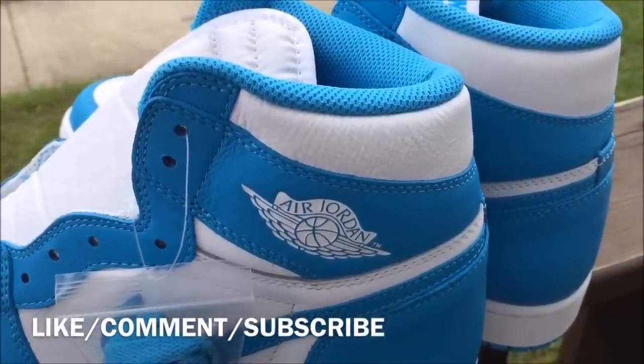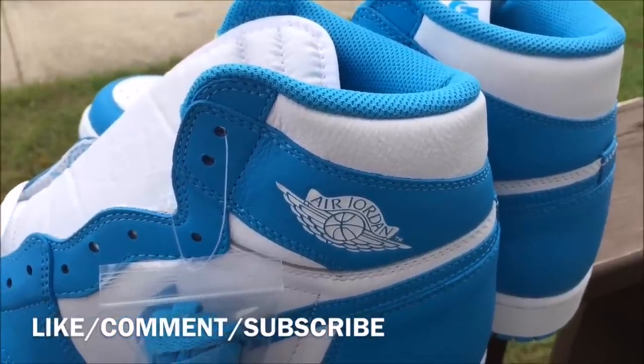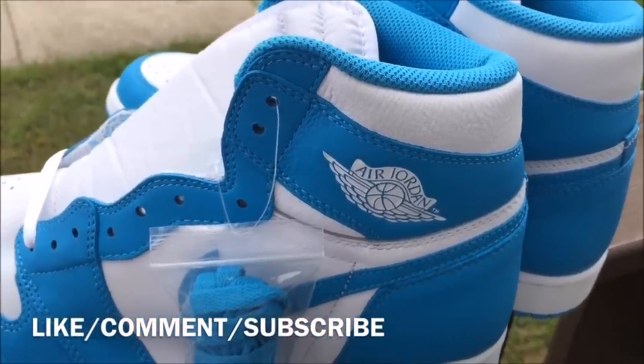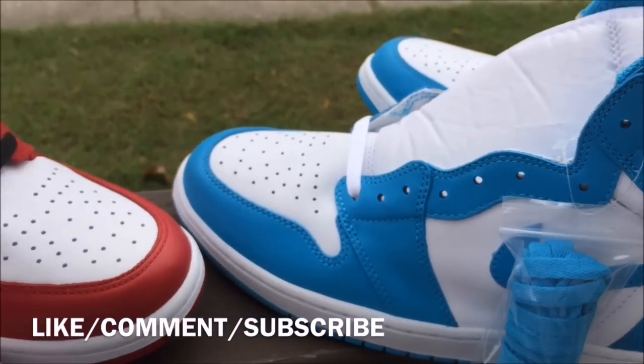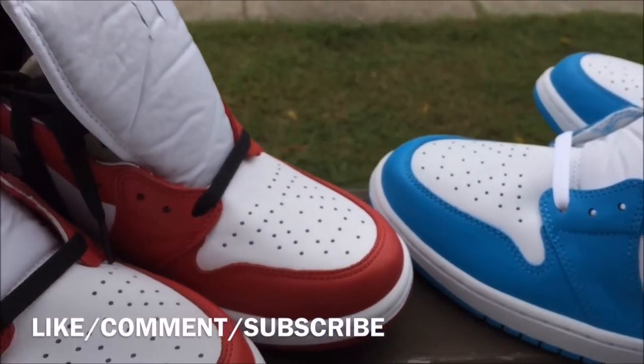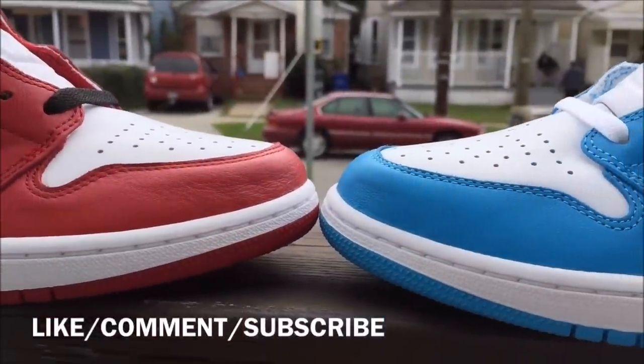Both soft leather. The cut is higher on the UNC Ones — the collar is more stretched back on the UNC Ones than on the Chicago Ones.